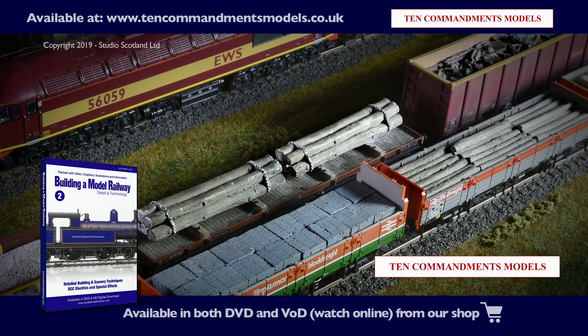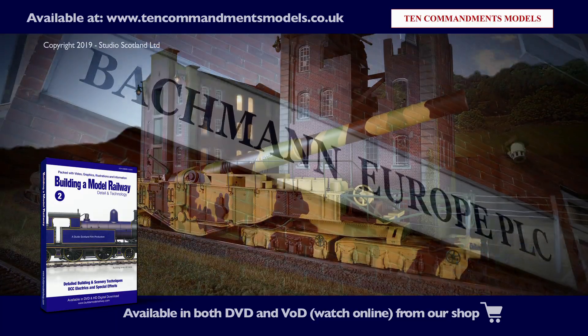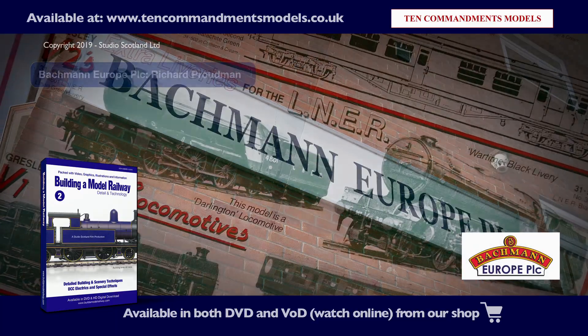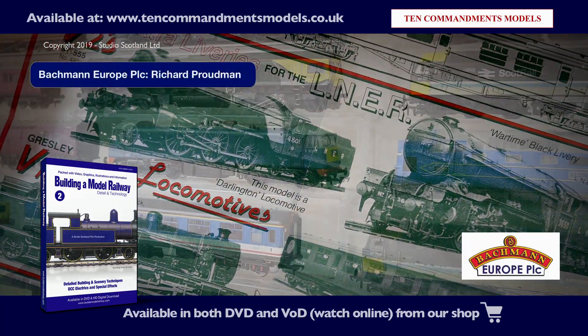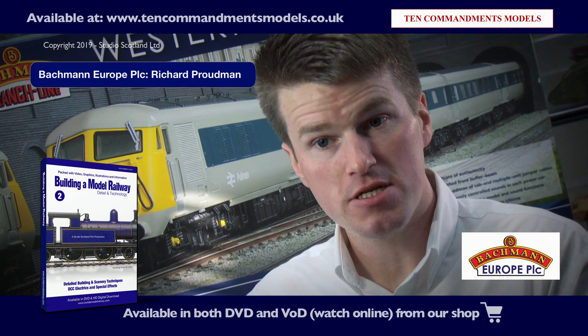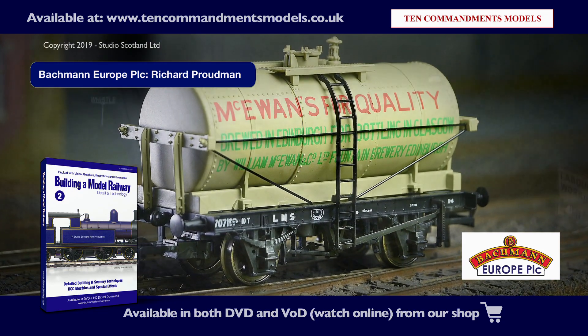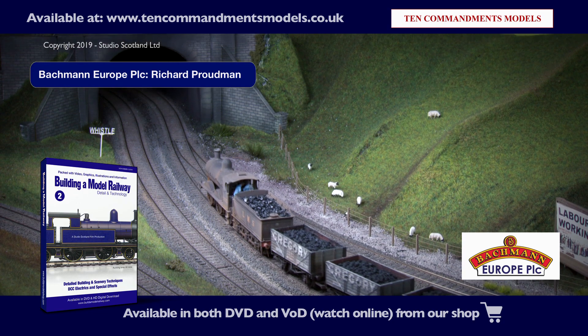We look at a range of exciting rolling stock, some from Oxford Rail, and go behind the scenes on Bachmann Europe. Bachmann Europe started in 1989, and as well as locomotives produced exclusively for a certain retailer or group, we do the same with our collector's club — a range of limited edition models.